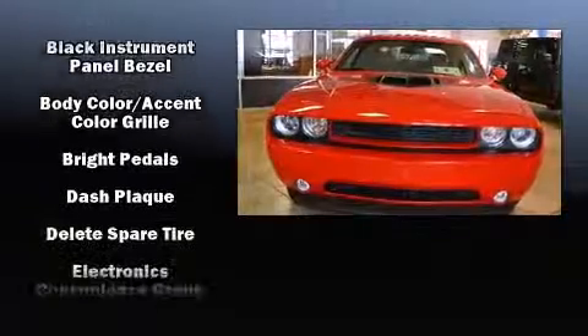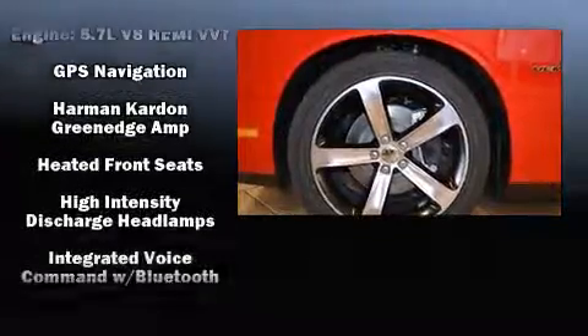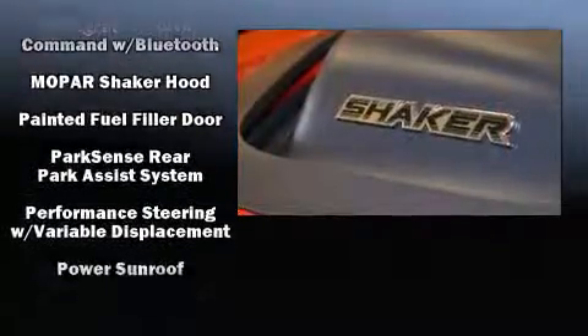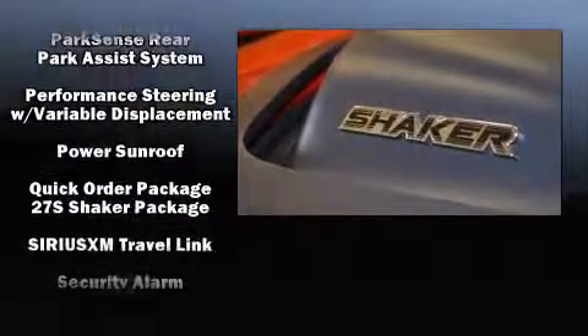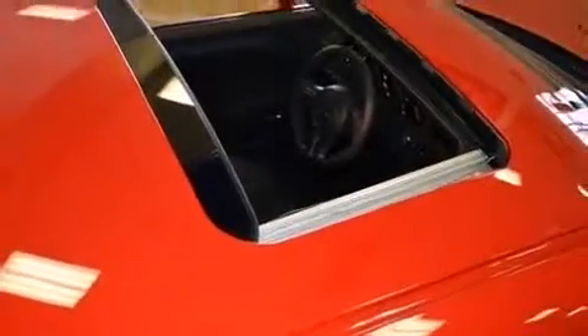Dodge also prioritized safety and security with features such as head curtain airbags, traction control, brake assist, a panic alarm, and four-wheel disc brakes with ABS. Electronic stability control stands out as a technologically savvy innovation, keeping you better connected to the road.